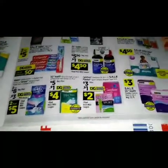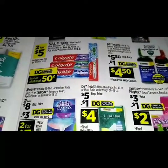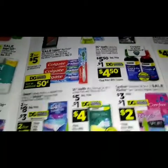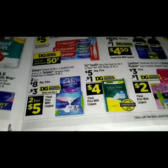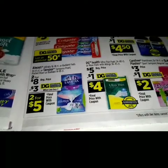On to the next page, starting at the bottom — we have a sale on Colgate Max Fresh mint and a sale on Xyzal, two for five dollars. We got a digital coupon that lets us save 50 cents on Xyzal. On the Always Infinity Radiant packs 10-pack and Tampax Pearl — they are two for eight dollars.